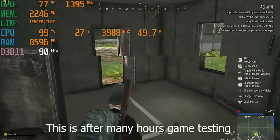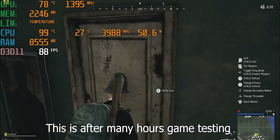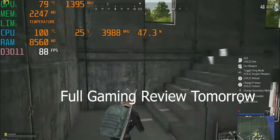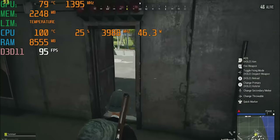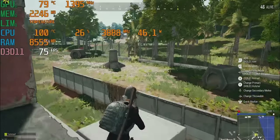We're playing PUBG — stock settings, no undervolt. What are we getting? 99 degrees, 50 watts. Dell, what are you doing? This isn't a gaming laptop — you shouldn't be going that hard. There's no way you should be going that hard. It's going to end in tears.